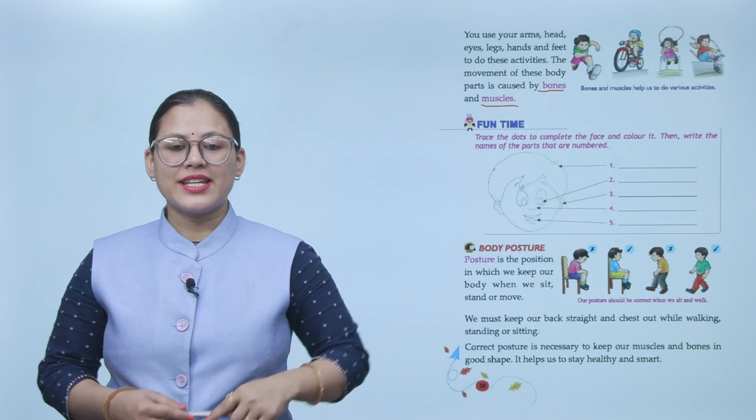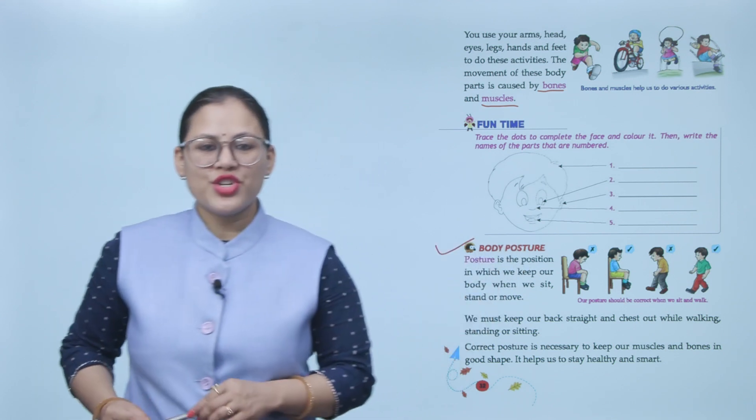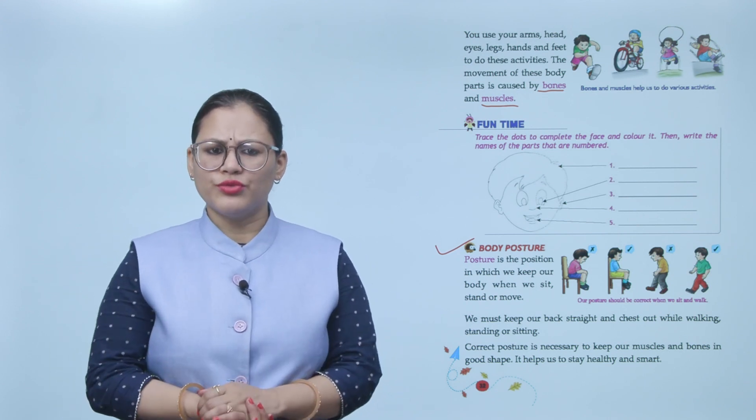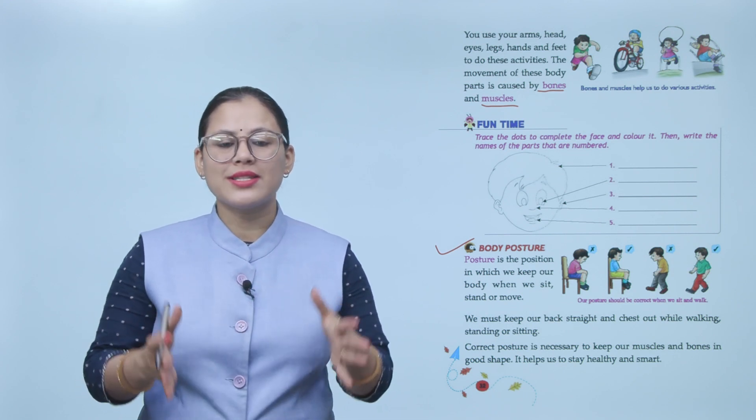Next: body posture. Posture is the position in which we keep our body when we sit, stand, or move. We must keep our back straight and chest out while walking, standing, or sitting.